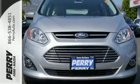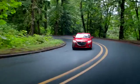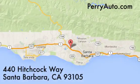Drive home in this C-MAX Energy, designed to keep you moving. For an exceptional automotive experience, choose Perry Ford Mazda at 440 Hitchcock Way in Santa Barbara, California.